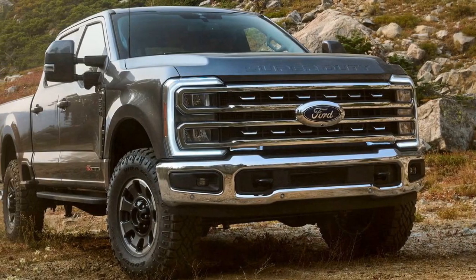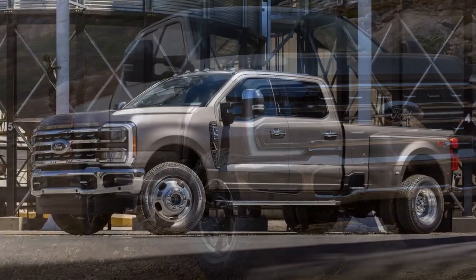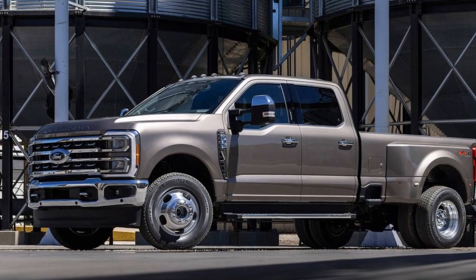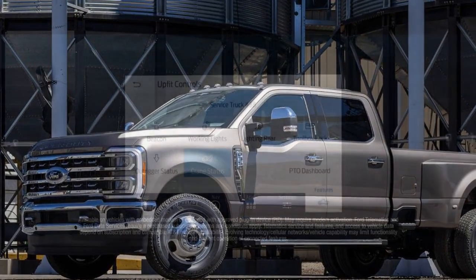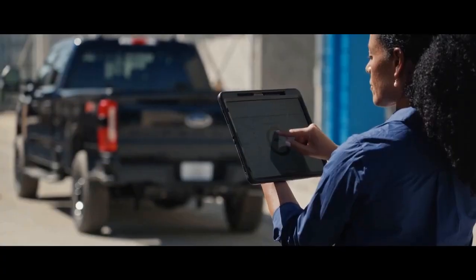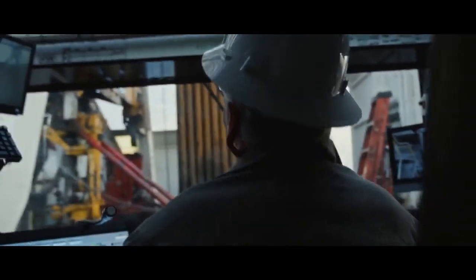Comfort and Versatility. While the Super Duty is undoubtedly a workhorse, Ford has not neglected comfort and versatility. The interior is spacious and well-appointed, with comfortable seating for up to 6 passengers. The rear seats can be folded up to create additional cargo space inside the cabin, and there are plenty of storage compartments throughout the interior for smaller items.